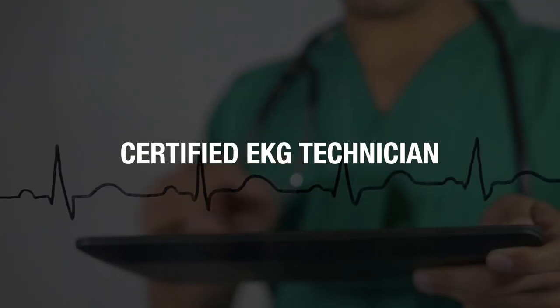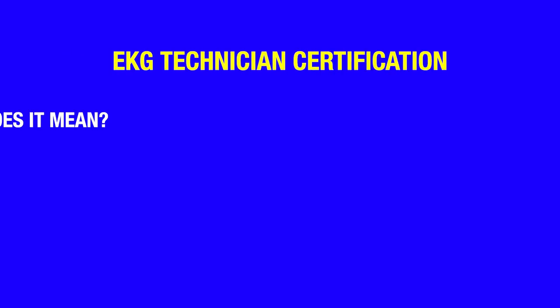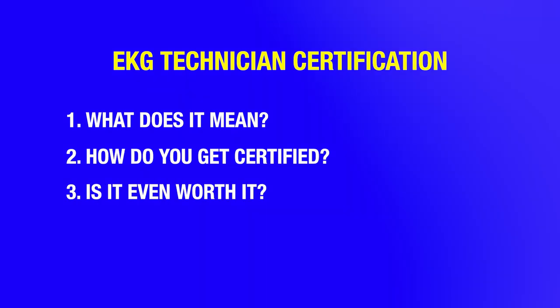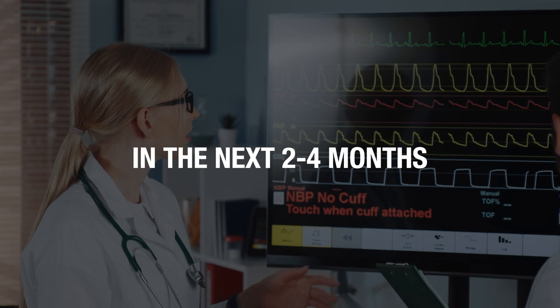You might have heard about Certified EKG Technicians or EKG Technician Certification. But the question is, what does that mean? How do you get certified? And is it even worth it? Today, I will be answering all of those questions, and we'll cover how you can get job ready as an EKG technician in the next two to four months.